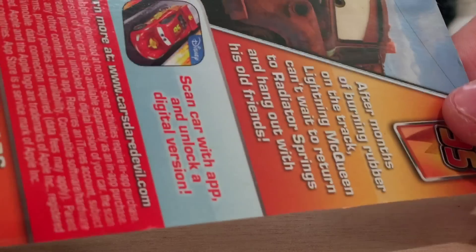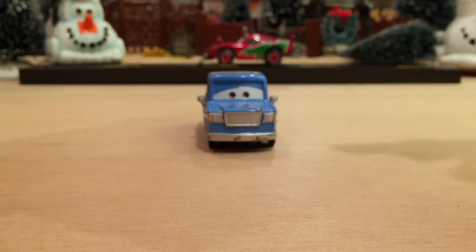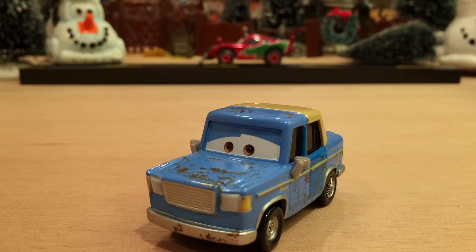The description reads: 'After months of burning rubber on the track, Lightning McQueen can't wait to return to Radiator Springs and hang out with his old friends.' I give the series a B ranking, just because it had its fair amount of re-releases and the new releases weren't the best. We got basically a new version of McQueen and two new versions of Mater, plus Artist Ramon — which was pretty much the same as Body Shot Ramon minus the paint gun. Not my favorite series for the year, but Otis is definitely a cool one to be in it — a very anticipated re-release.